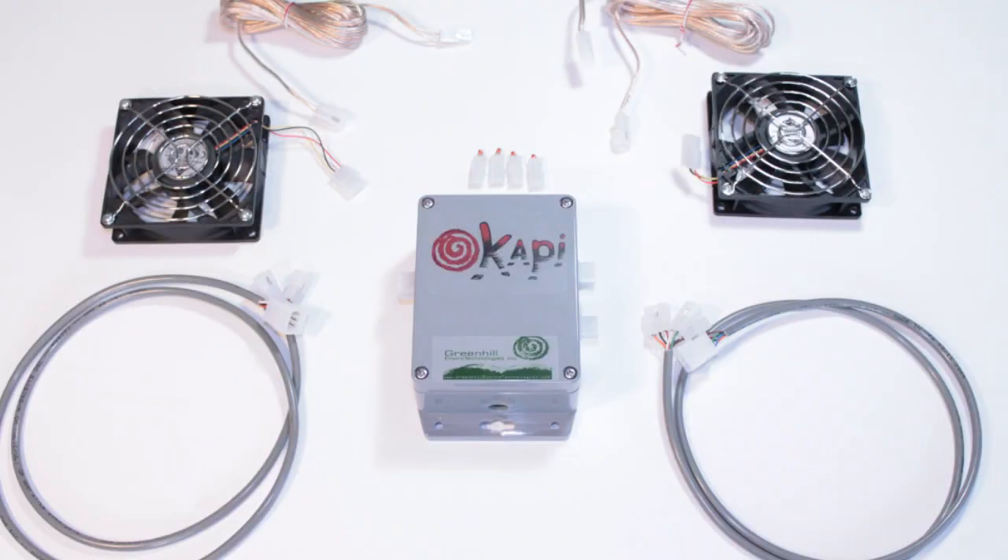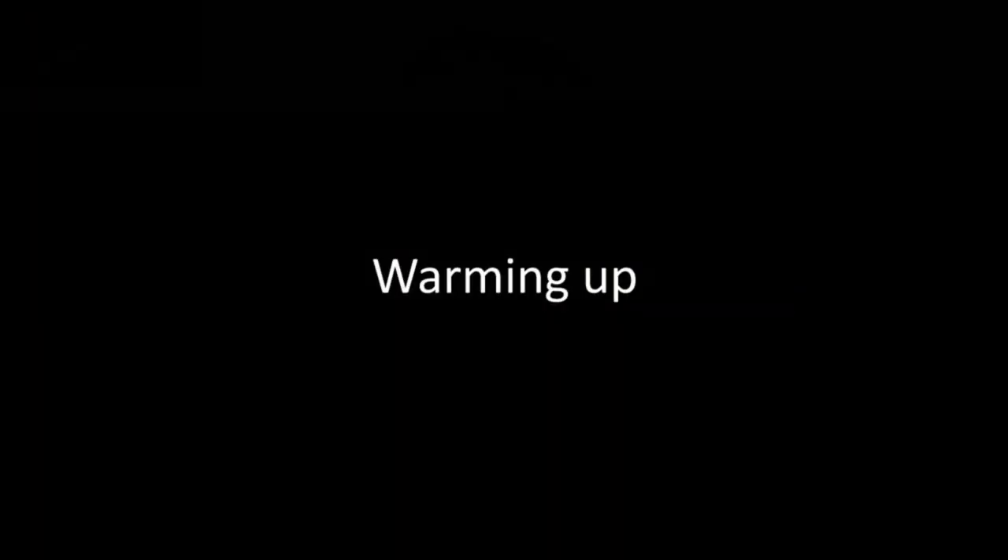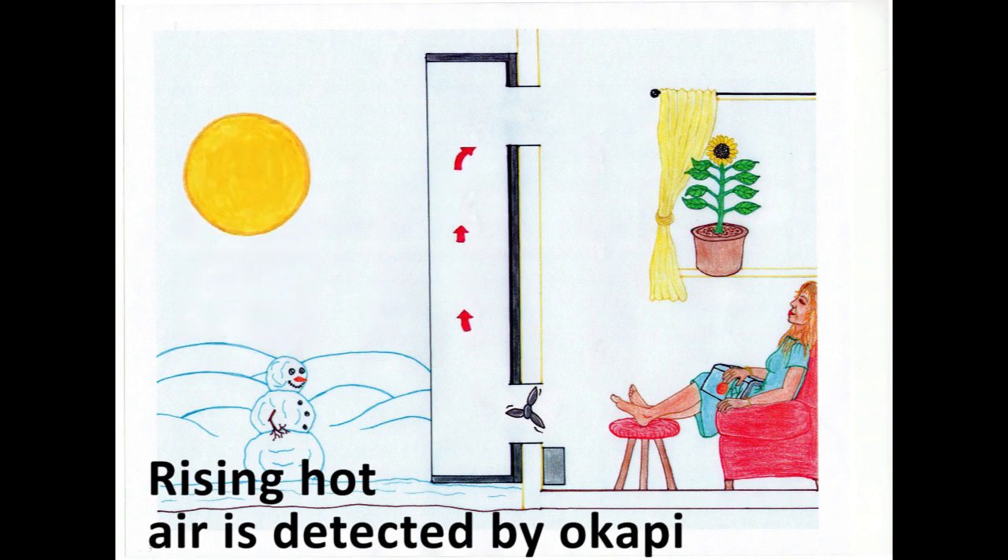Okapi 2.i can control two solar air heaters entirely independently, giving a substantial cost saving compared to purchasing two Okapi 1 systems. Please remember, Okapi's system is designed to be so sensitive that it can operate in some cloudy conditions, but whenever a slight temperature rise is detected.